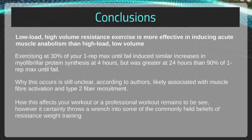So the big question is how do you incorporate this into your workout? How much traction will this gain in professional athletes? This obviously remains to be seen, but it certainly throws a wrench into some of the commonly held beliefs of resistance weight training.